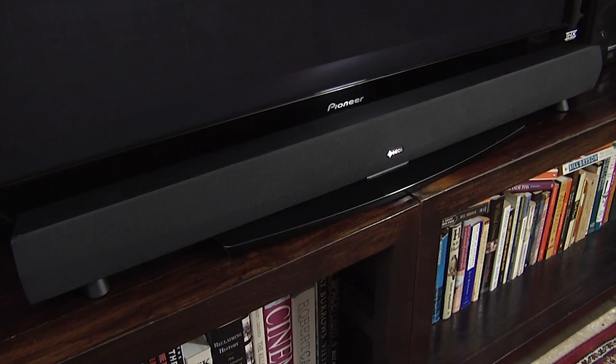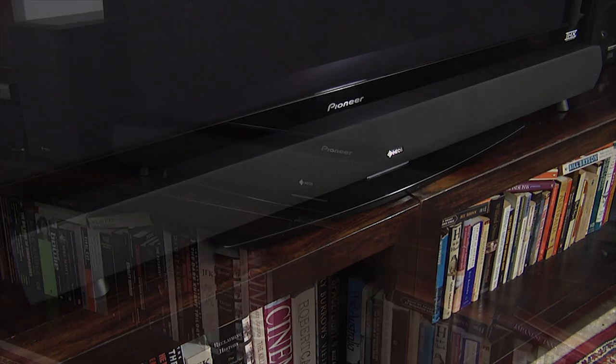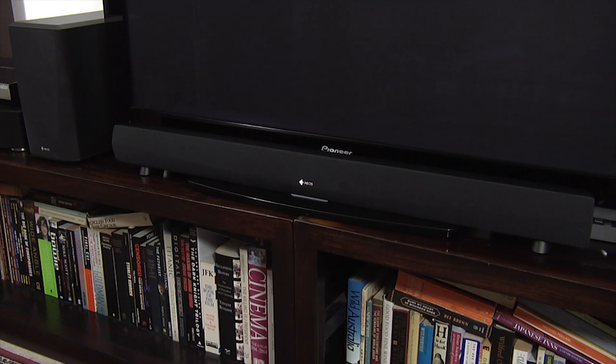The Home Cinema is a higher-end soundbar and subwoofer combination that retails for £599. It forms part of Denon's Heos multi-room system and uses an attractive design with a cloth grille and a black finish.